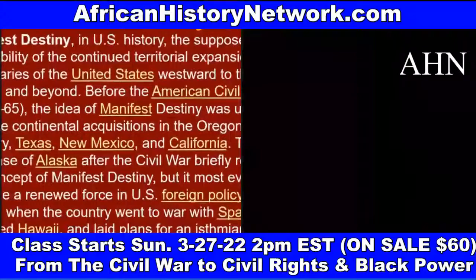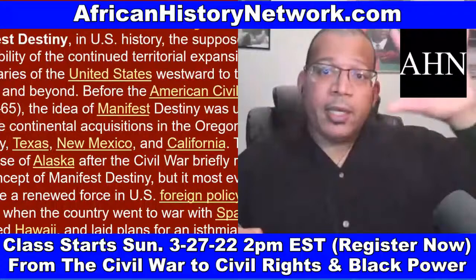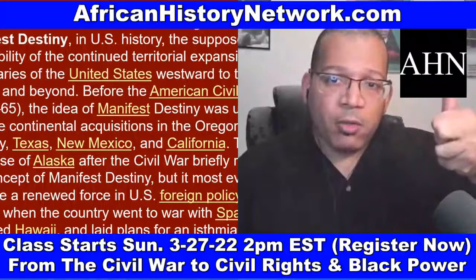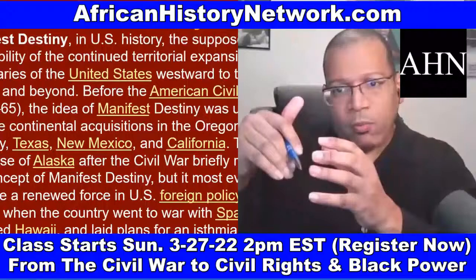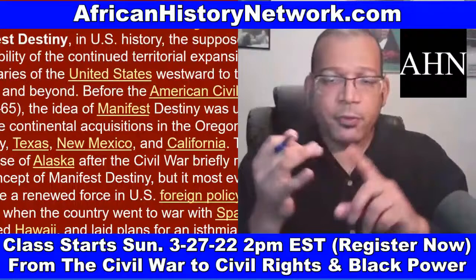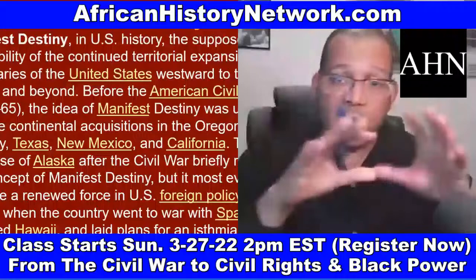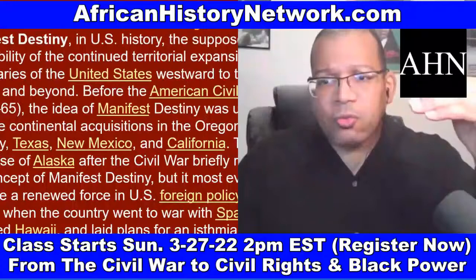You have the Missouri Compromise of 1820, which organizes the land the U.S. got from the Louisiana Purchase. The Compromise of 1850 organizes the land from Mexico and comprises five bills — the fifth being the Fugitive Slave Act of 1850, which intensifies the abolitionist movement. This is four years before the Kansas-Nebraska Act of 1854. As a result of the Kansas-Nebraska Act, you have the Republican Party founded in 1854. The Democratic Party is founded in 1828 and the Republican Party in 1854.